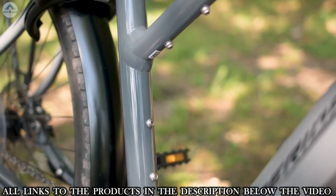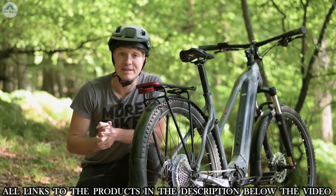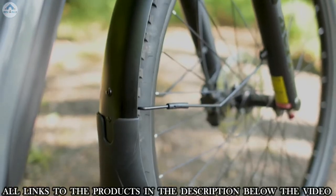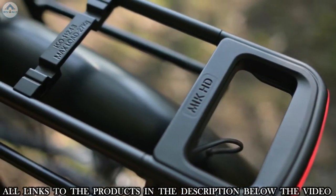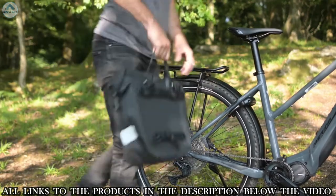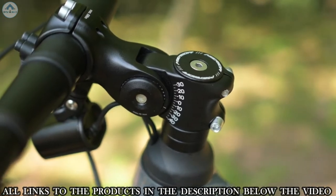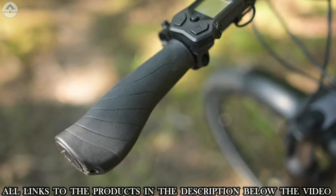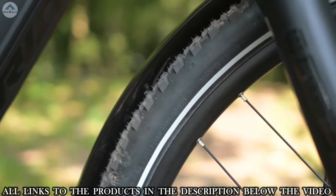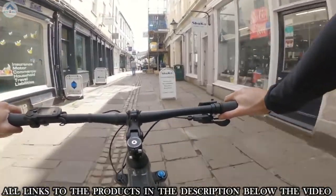A neat frame feature is bottle cage mounts inside the triangle for a water bottle or accessories. The 'EQ' in the name highlights that this bike comes fully equipped as standard: mud guards to keep you clean and dry, built-in lights for safety and visibility, a kickstand for city use, an integrated ABUS lock, and a rack for extra carrying capacity. Additional touches include an adjustable height stem, ergonomically shaped grips, and tires with reflective strips for side visibility in low light.